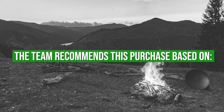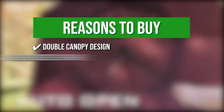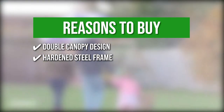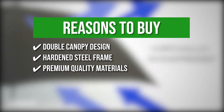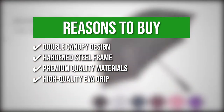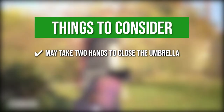The team recommends this purchase based on the following. Double Canopy Design: it creates a vent where wind can pass through, making it easy to handle in harsh conditions. Hardened Steel Frame: it stands up to tough conditions without breaking, bending, or turning over despite powerful gusts of wind. Premium Quality Materials: the top is made of water-resistant, anti-slump, light high-tech fabrics that back its durability and longevity. High Quality EVA Grip: it allows for a comfortable and stable grip for optimal control. One thing to note is it may take two hands to close the umbrella.